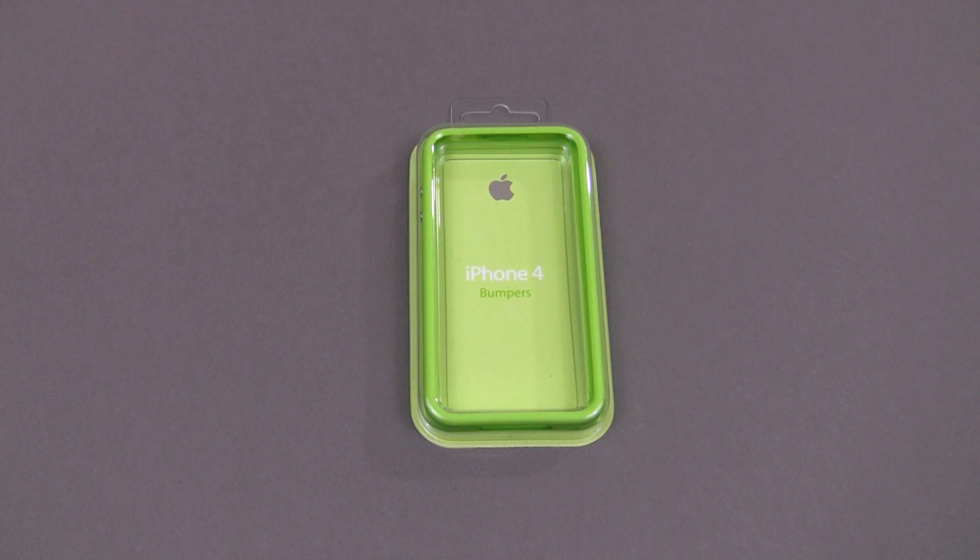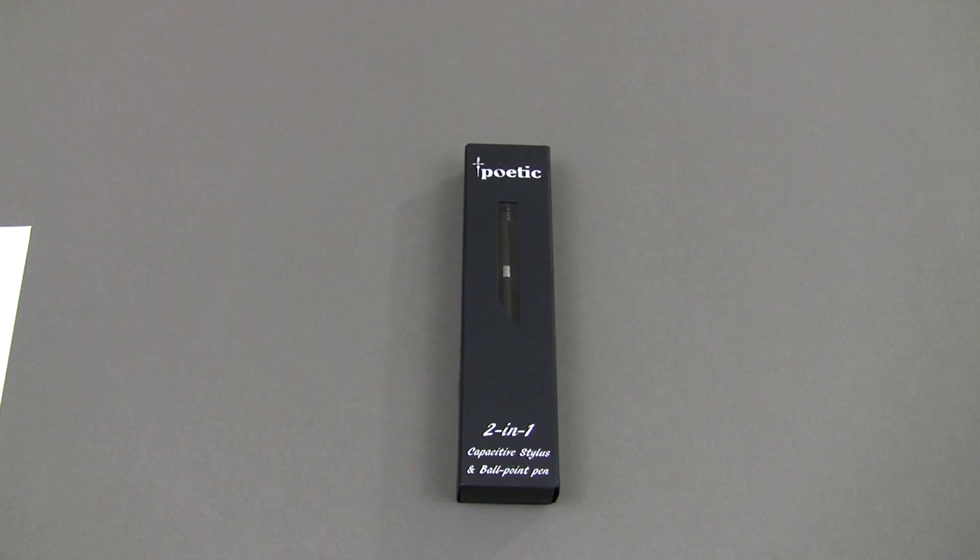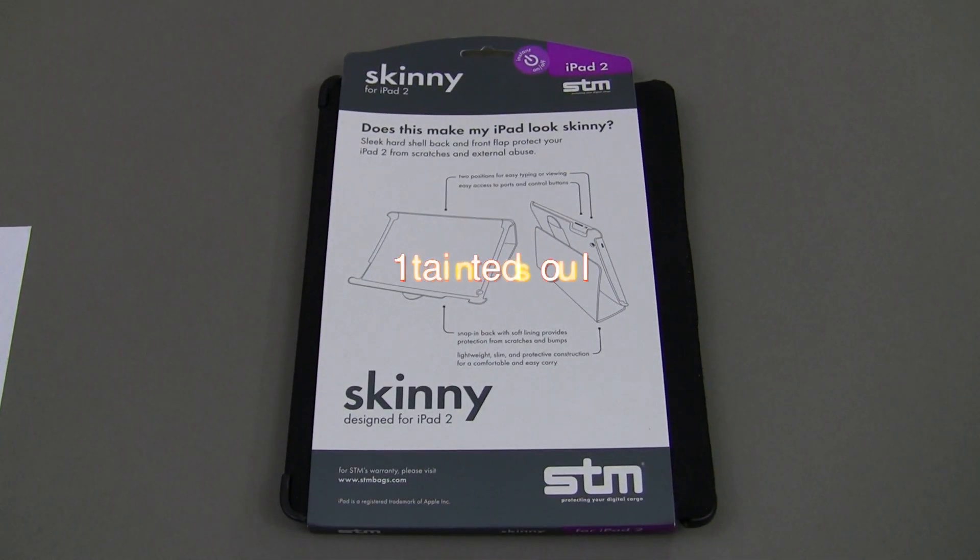Next up is the iPad category. By far the biggest category in this giveaway was the iPad category. First up is the Poetic 2-in-1 Capacitive Stylus and Ballpoint Pen — that goes to Silly Rabbit Man 8. Then we've got the STM Skinny Case for the iPad 2, and that one's going to go to One Tainted Soul.